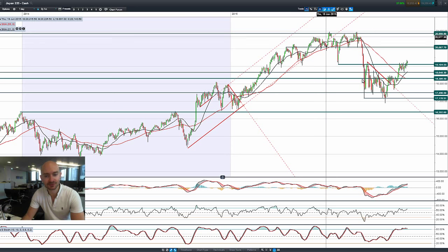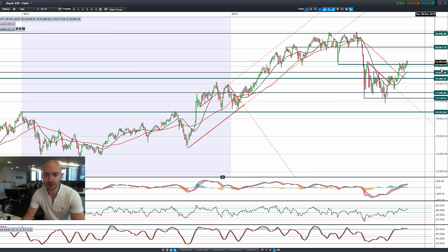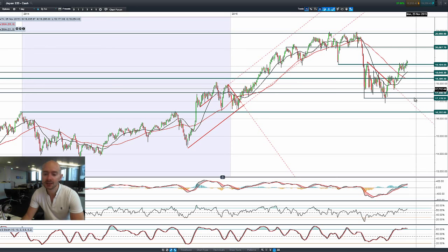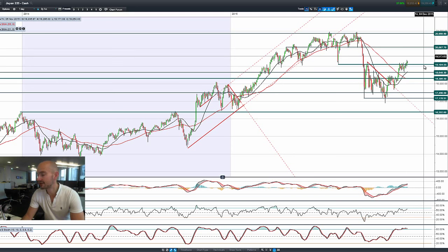Looking at the Japan 225, it's breaking higher at the moment, with 19,104 being the potential support level and a much higher level of 20,087 as potential resistance. We're trading above both moving averages. The MACD is slowing down, we're not yet overbought on the RSI, and the slow stochastic is overbought but with no signal yet to sell. So 19,104 on the Japan 225 is in play.